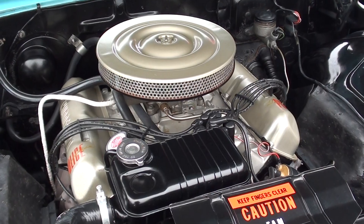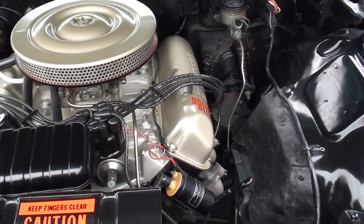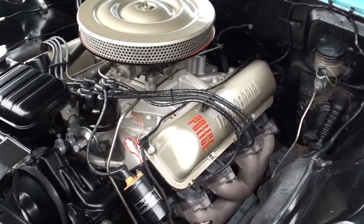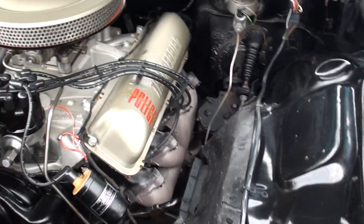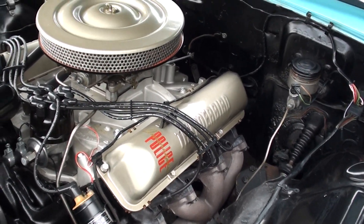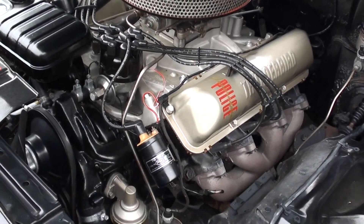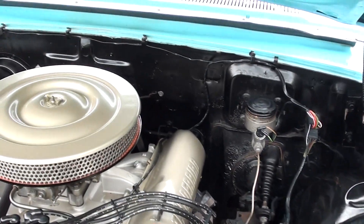Original P-code — P-code 300 horsepower police interceptor engine, factory four-speed, just like it came from the factory. Manual steering, manual brakes. You can see the four-barrel stock aluminum intake. It's got the factory exhaust manifolds, factory air cleaner and valve covers.